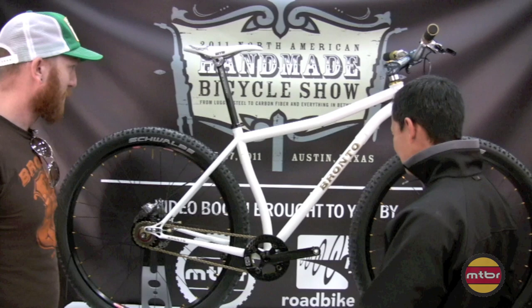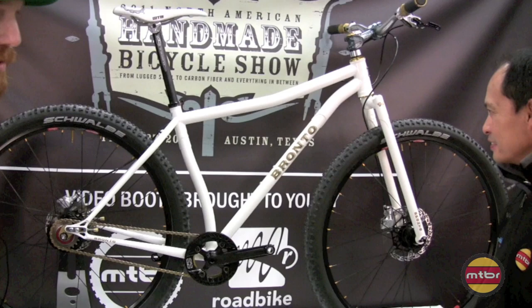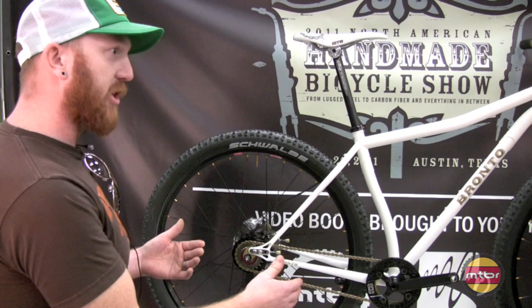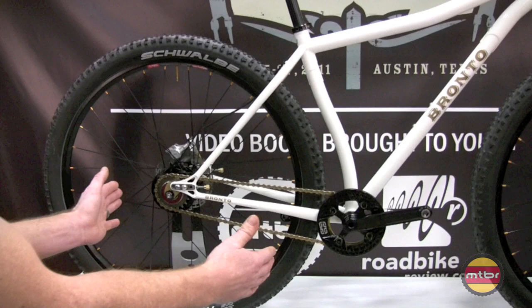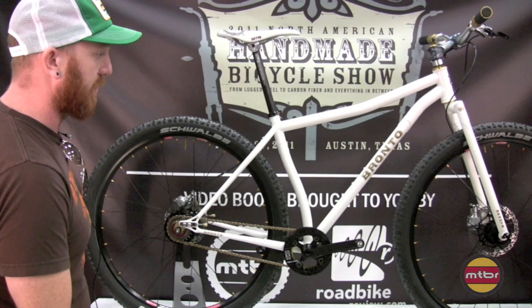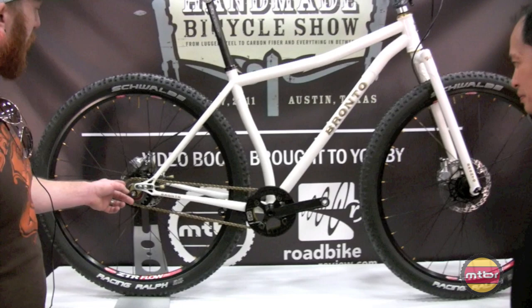So what do we got here? Well, this is basically the evolution of my 29er single speed. I made the tooling to bend my own seat tube for basically chainstay length purposes. I wanted to push that chainstay length a lot closer. So when the slider is fully compressed, center to center, the bottom bracket measures 428 millimeters - so 16.8 inches. This is with a Schwalbe Racing Ralph 2.4, and there's plenty of tire clearance.